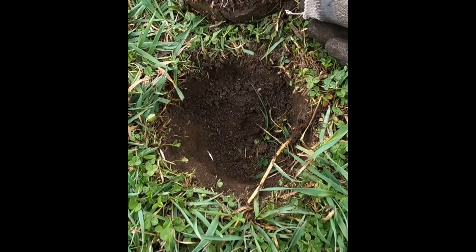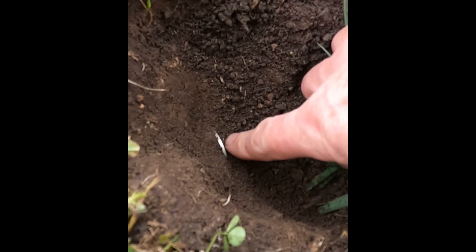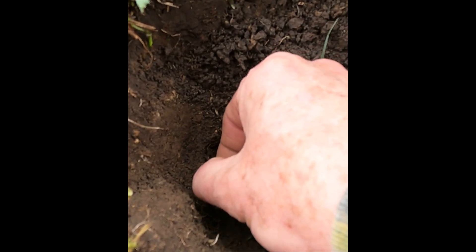I had a signal on the Minelab Equinox 800 — a nice high tone. You can see right there she was just vertical, and that looks like silver. Big silver, maybe.